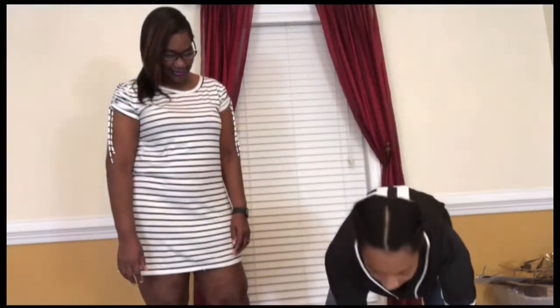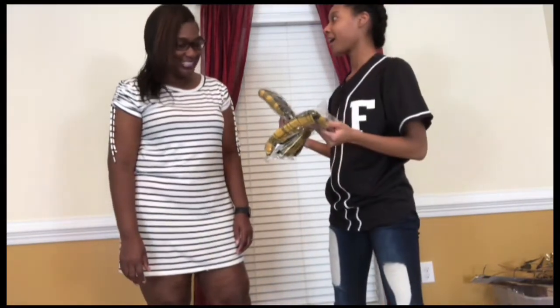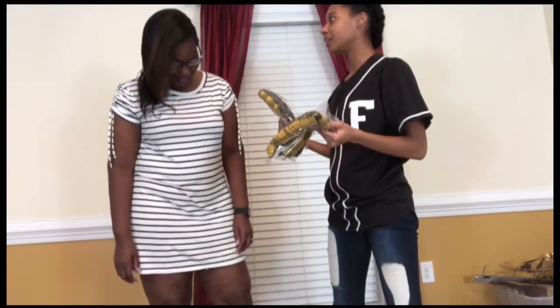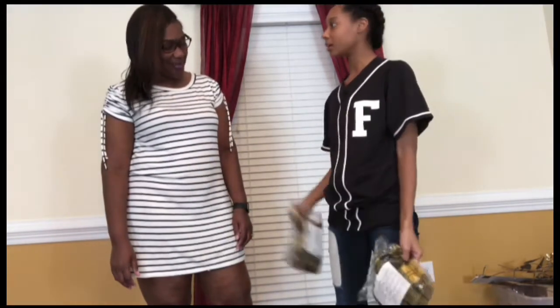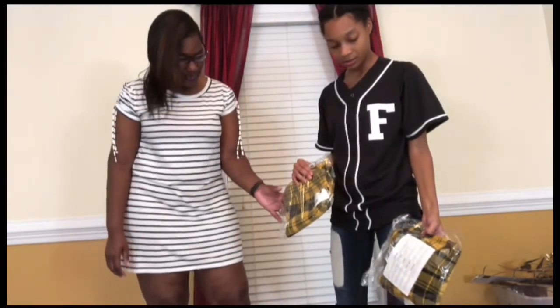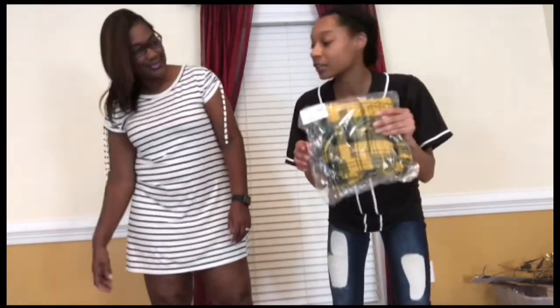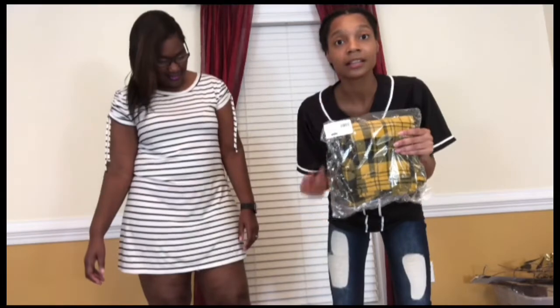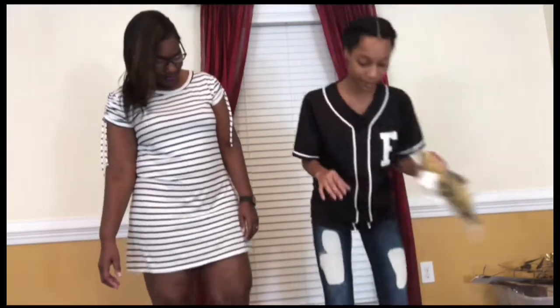Wait — you got two of the same skirts? This is not supposed to happen, we gotta send one back. I'm blown because one of these skirts was supposed to be red and they sent me two yellow skirts. I'm definitely going to contact Fashion Nova about that.